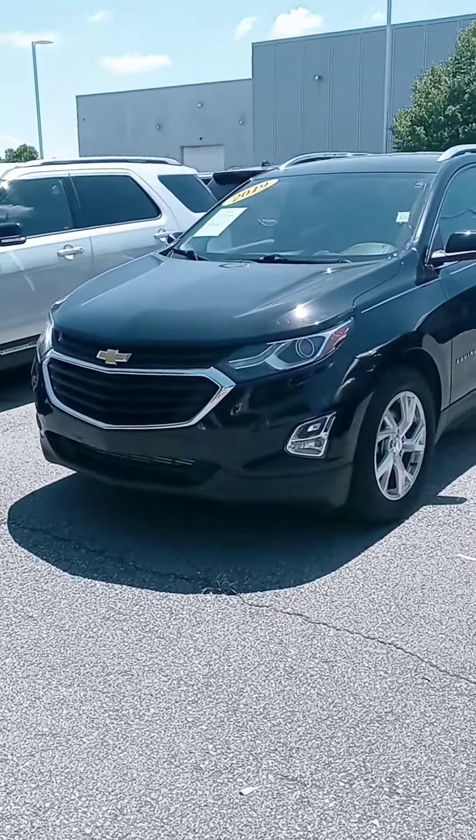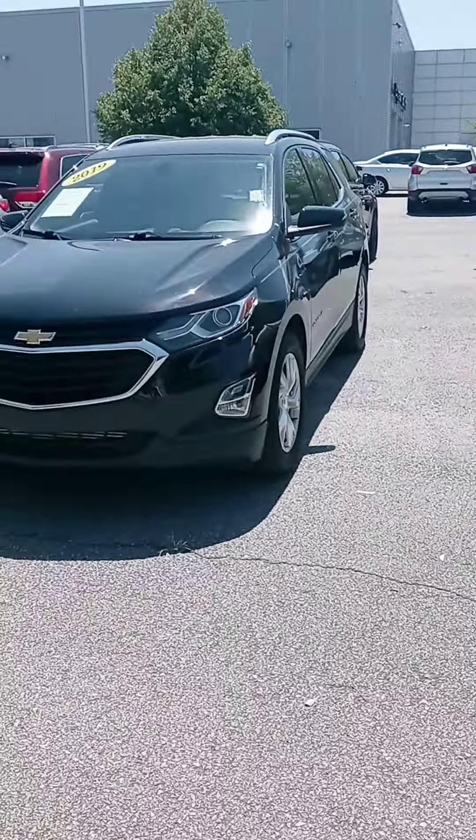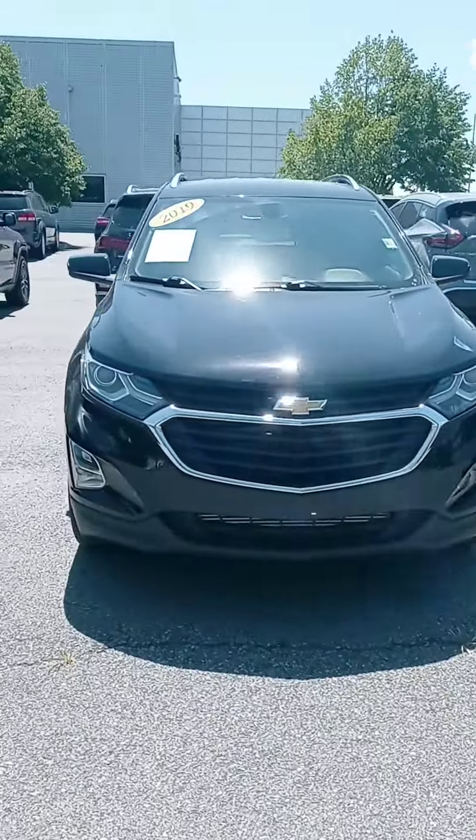Hi, Ms. Brotto. John here, Victory Nissan. And yes, ma'am, wanted to see just in case if you might consider a pre-owned option.